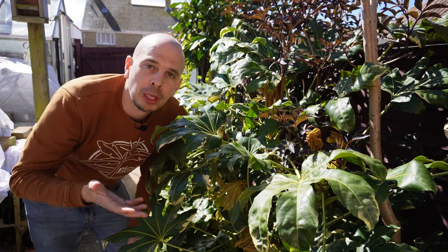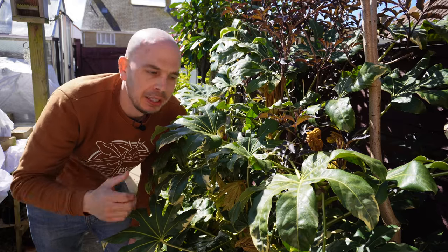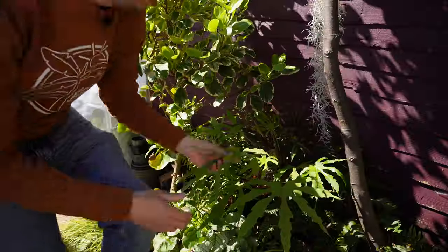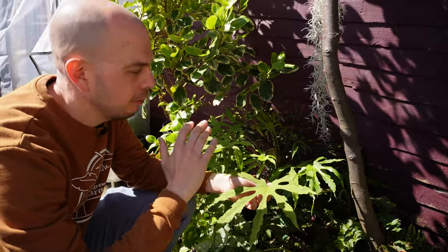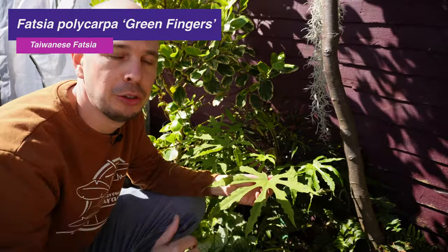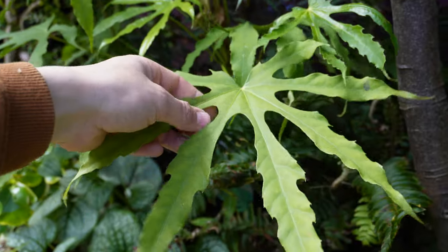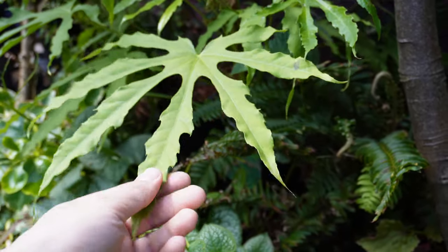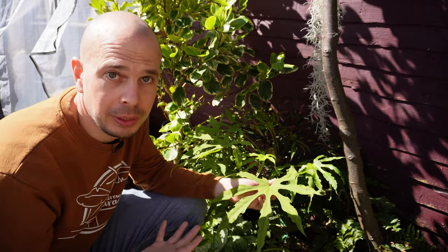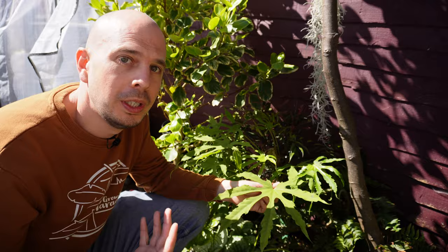There's another Fatsia form from Taiwan that I really love — I've shared it on the channel before but it's got to be included in this list. This is Fatsia polycarpa, a different species to the japonica we've just seen. This is actually a cultivar called 'Green Fingers' because it's got these really pronounced finger-like deep lobes on each leaf, and I think that shape gives it a really tropical look. It's evergreen, so you're going to get to enjoy this tropical foliage all year round.